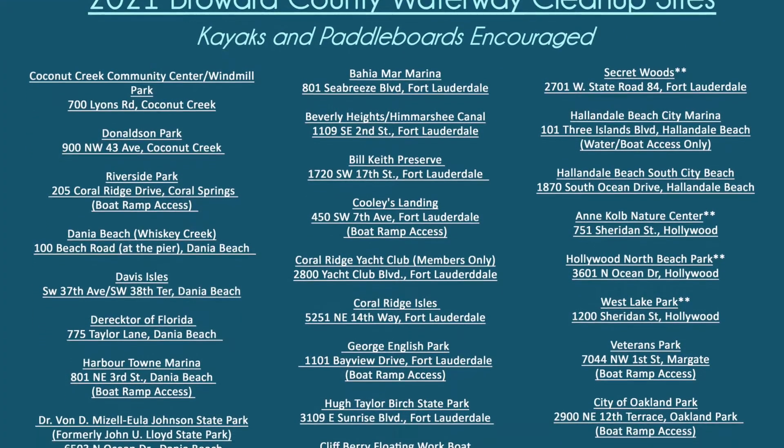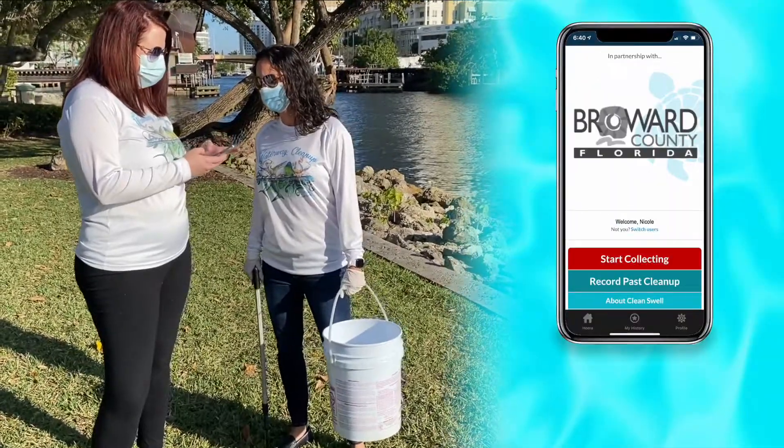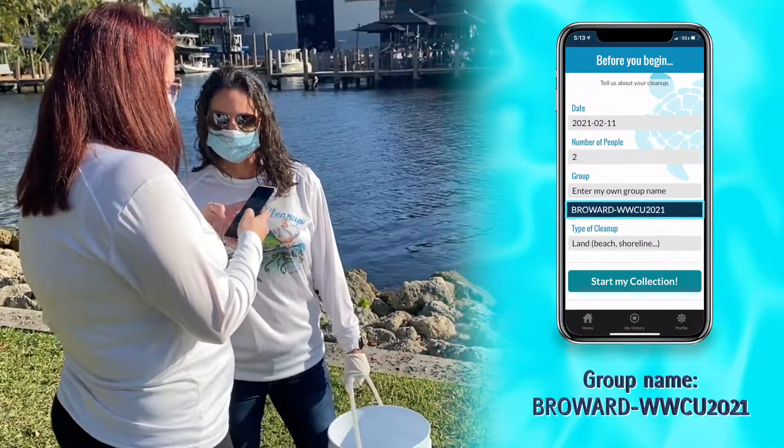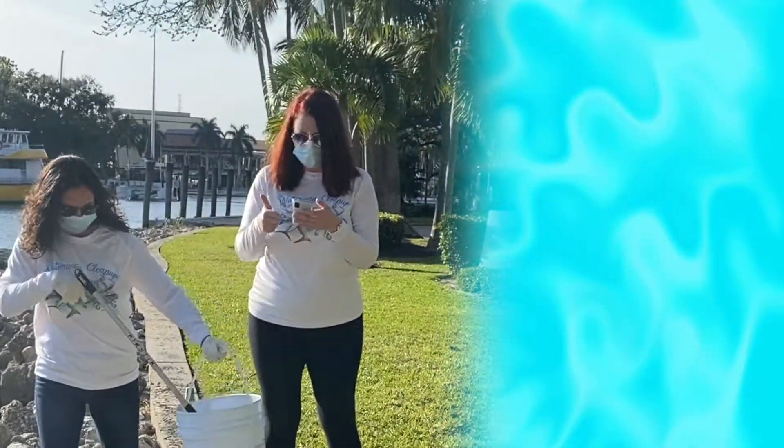On the day or days that you are registered to participate in the event, when you arrive at your selected cleanup site, tap start collecting and enter the number of people in your group, your group name, and type of cleanup you are doing. If you are cleaning up in a group, only one person from your party needs to record your cleanup activity.